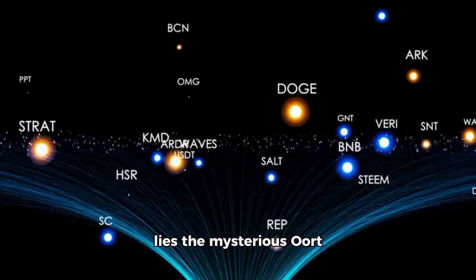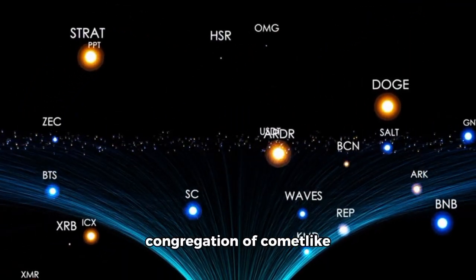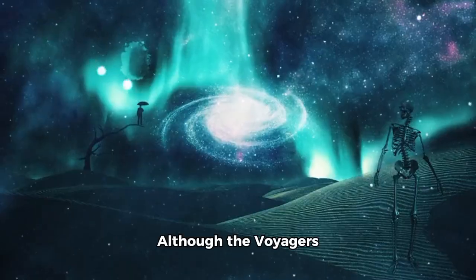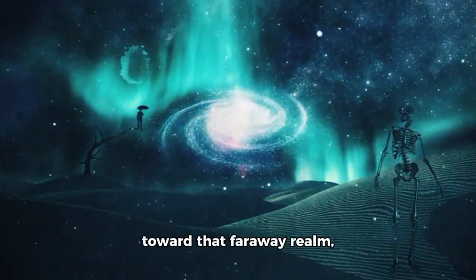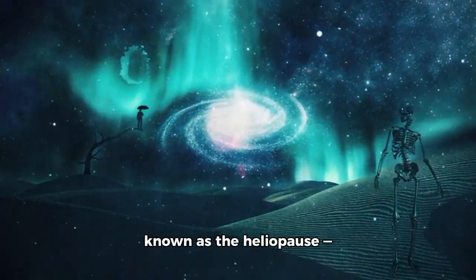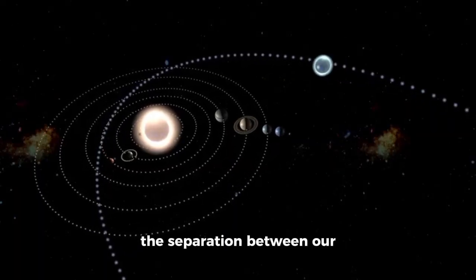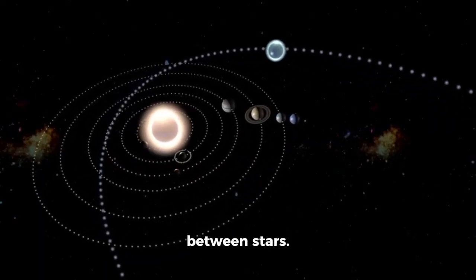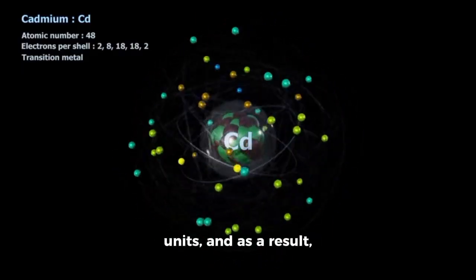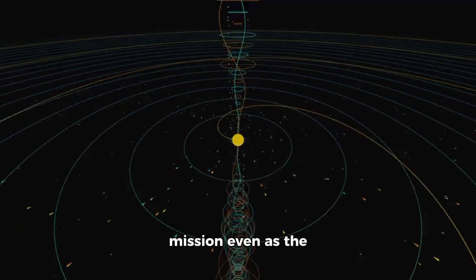Beyond the solar system lies the mysterious Oort Cloud, a vast congregation of comet-like objects held together by the gravity of the Sun and extending outward toward the nearest star. Although the Voyagers continue to move slowly toward that faraway realm, they officially entered interstellar space when they crossed the boundary known as the Heliopause — the separation between our solar system and the space between stars. This boundary was originally thought to be around 50 astronomical units, and as a result, it was decided to continue funding the mission even as the probes got closer to that milestone. Nevertheless, crossing this boundary did not immediately reveal a change in the environment, leaving scientists puzzled.